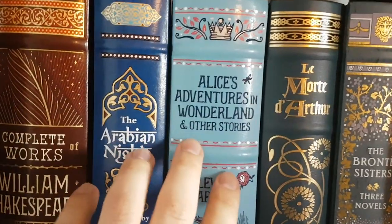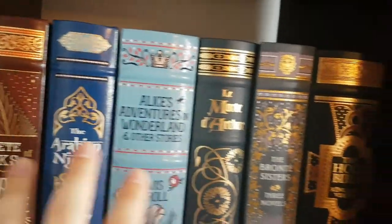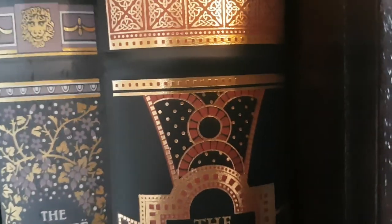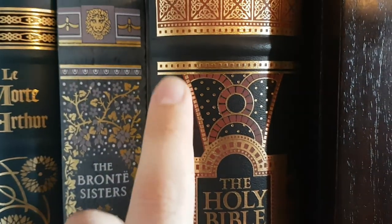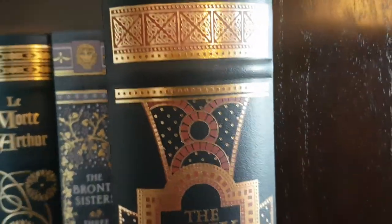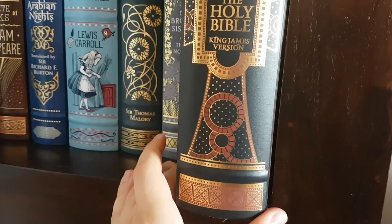If you compare it to Alice's Adventures in Wonderland, The Arabian Nights and so on, it's a nice matte colour. It doesn't shine too much, at least the leather. In contrast, of course, with the gold illumination, which shines a lot and it looks very, very nice on the shelf.